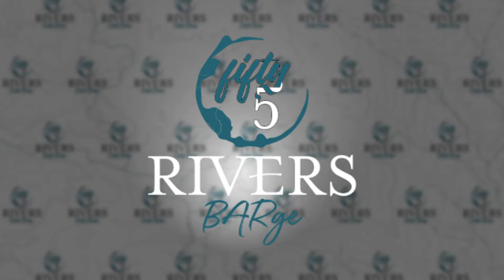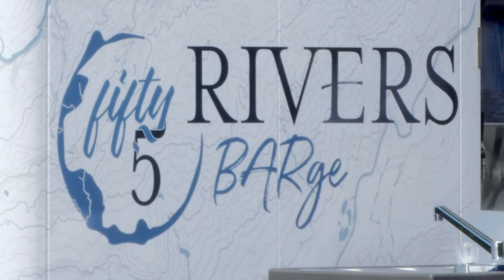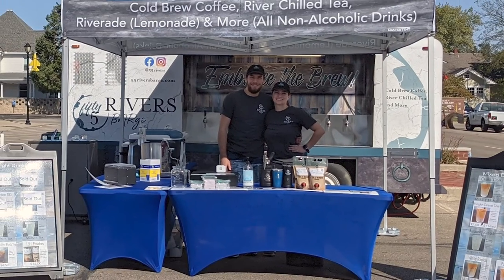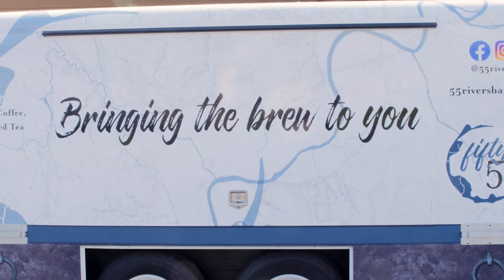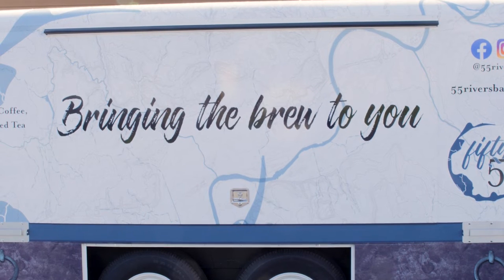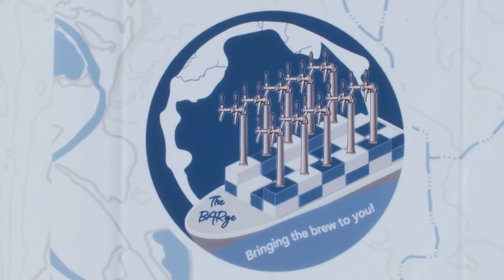We needed a way to get the word out, hence the 55 Rivers Barge. The barge is a draft trailer. It's got nine taps on each side for a total of 18 taps that we're going to be able to bring the brew to you. The barge kind of came about because 'bringing the brew to you' was definitely one of the key phrases we had come up with pretty early on. So when you think about bringing the brew to another community using a vehicle to transport it, you have to start thinking about boats on rivers — and that's where the barge came in.